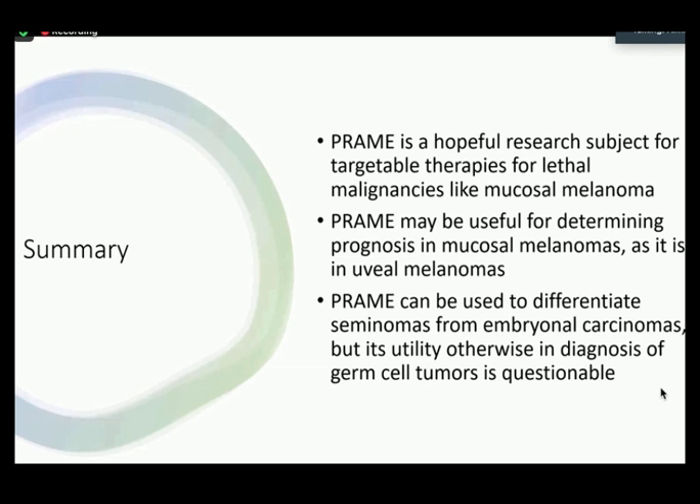In summarizing all four parts of my presentation: Number one, PREM is a hopeful research subject for targetable therapies for lethal malignancies like mucosal melanoma. Number two, PREM may be useful for determining prognosis in mucosal melanomas as it is in uveal melanomas. And finally, PREM can be used to differentiate seminomas from embryonal carcinomas, but its utility otherwise in the diagnosis of germ cell tumors is questionable at this point.